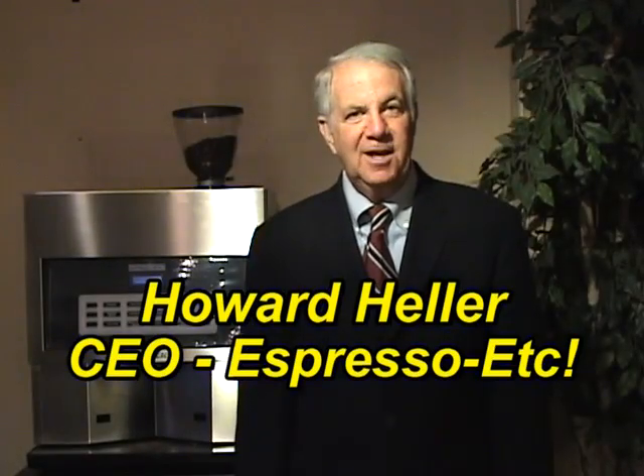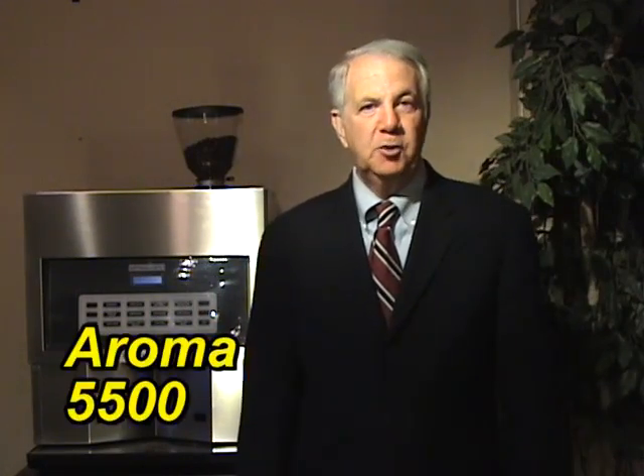Hi, my name is Howard Heller, I'm CEO of Espresso Etc. I'm here to introduce to you the amazing Aroma 5500 Super Automatic Specialty Coffee Machine.